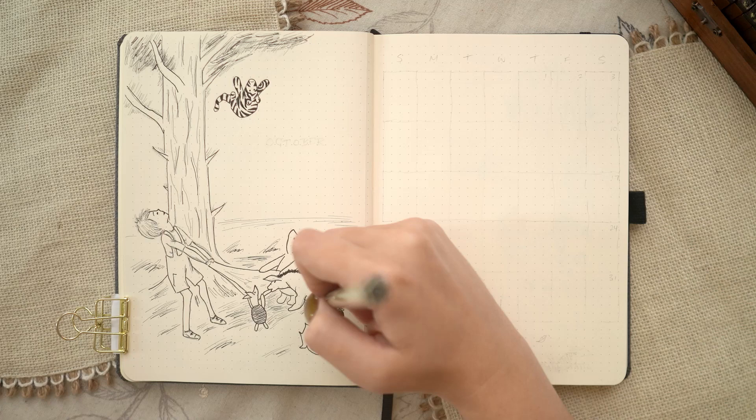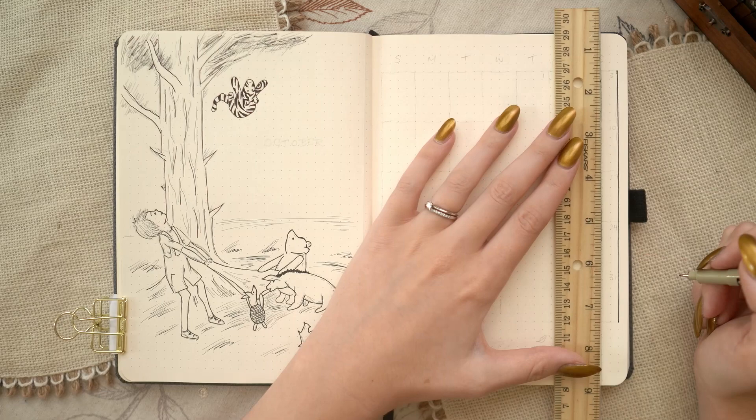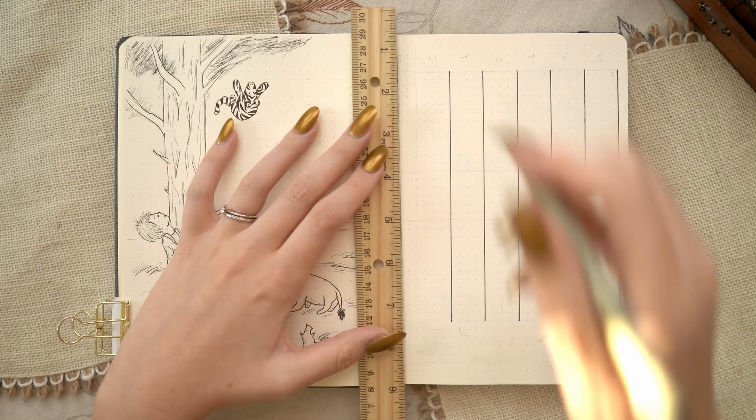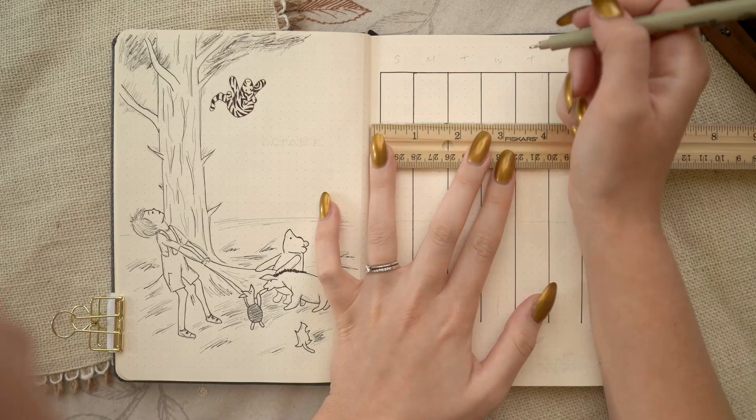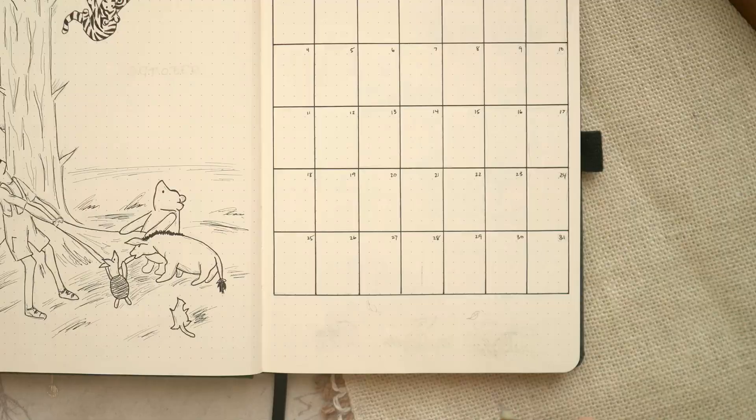I'm once again doing a single-page calendar, which has been working really well for my husband lately. I'm shifting the calendar up on the page a bit more this time because I'm making the headers smaller — I'm using my stamp set for the headers, so I don't need as much room up there, but I do want more room at the bottom of the spread to add some illustrations.